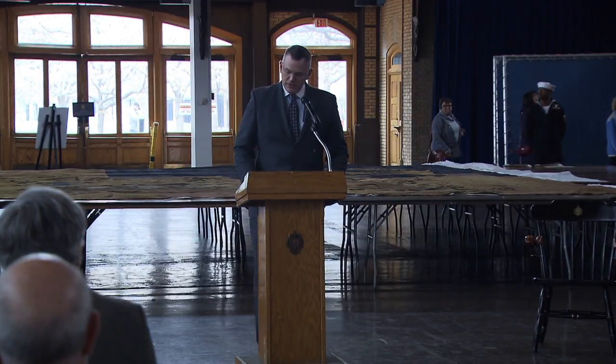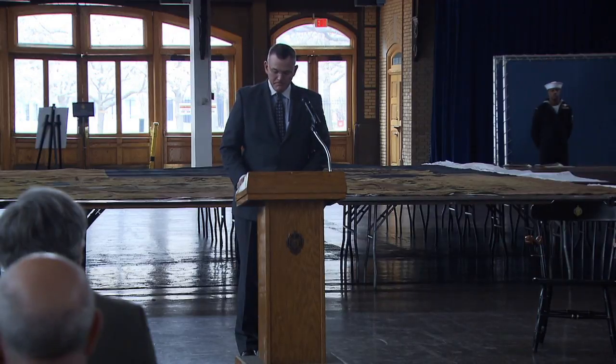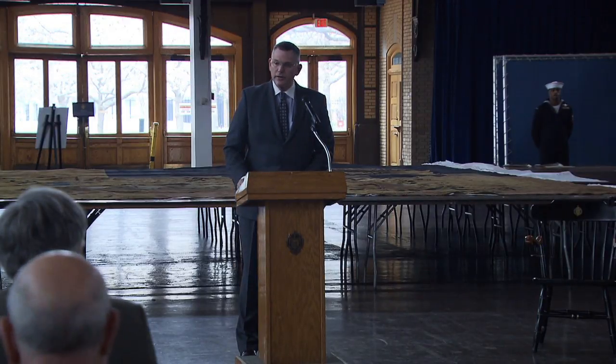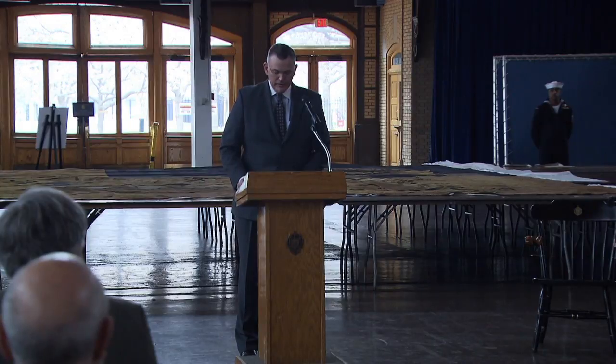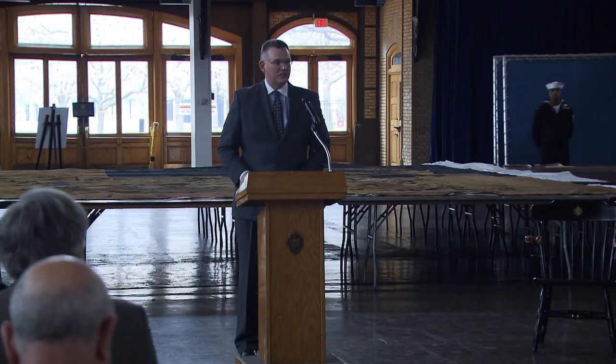Earlier today, midshipmen carried this standard from the museum to the display area behind me. They are another link in the chain, hearkening back to the War of 1812 and to the late 19th century when midshipmen were there for its last public viewing.